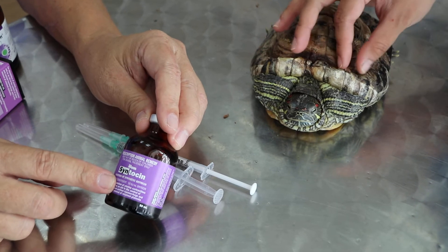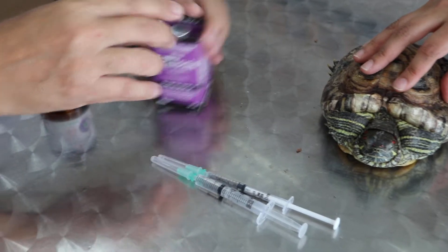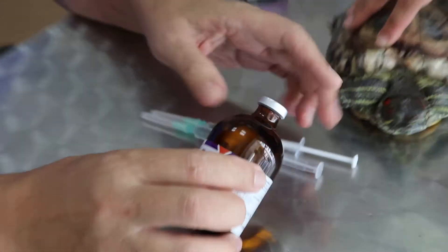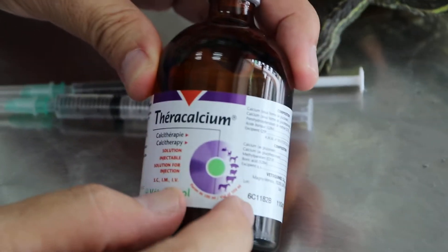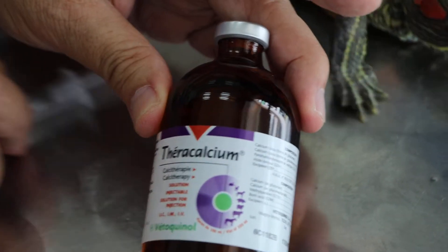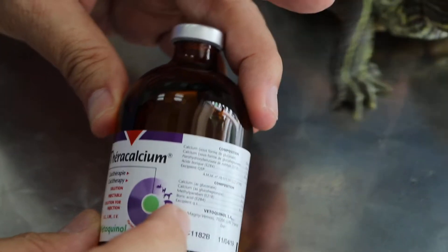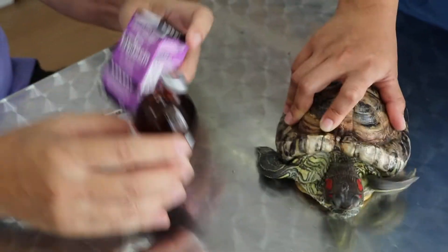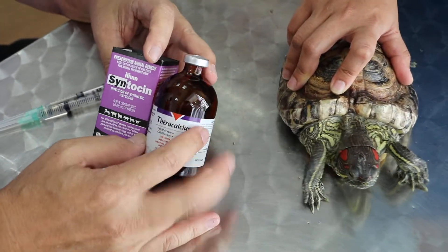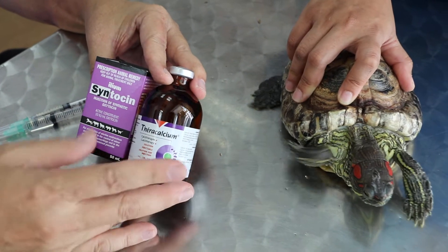So we use oxytocin. The other drug that is sometimes found quite useful and has been recommended is calcium, given at the same time to help with contraction of the uterus. We use terra calcium. So these are the two drugs used for treatment in red-eared sliders when they have difficulty passing eggs — the condition called egg binding.